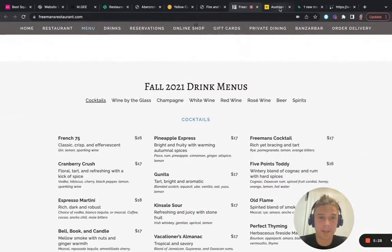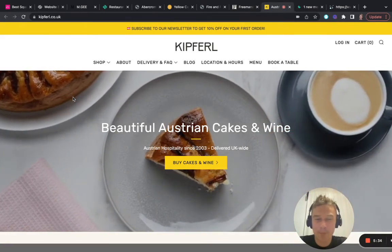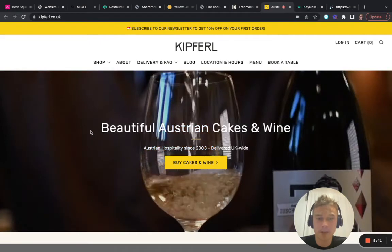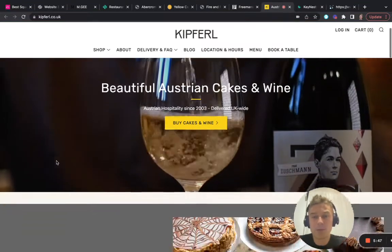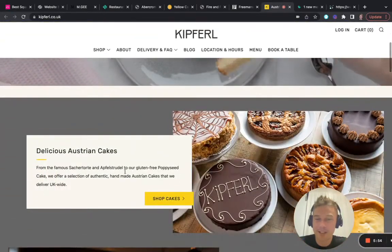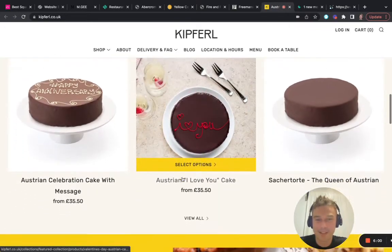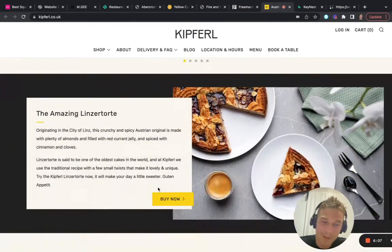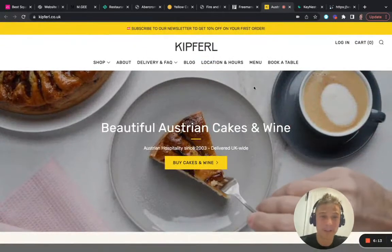Number eight — Kip Furl. What I liked here is the video background. I think it's really powerful if you have the option to hire someone or do it yourself — it really helps you tell your story. I also really liked the scrolling animations. These small animations really make the website come alive. Definitely use that, but don't overuse it because that might overwhelm your visitor. It's a really inspiring website.